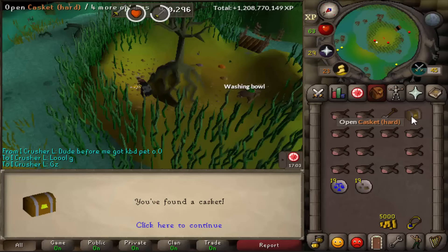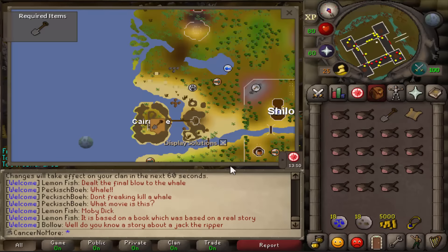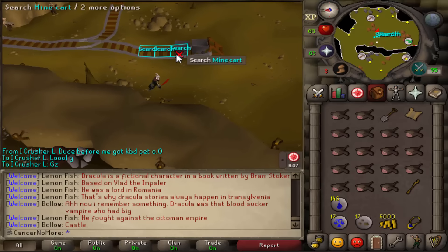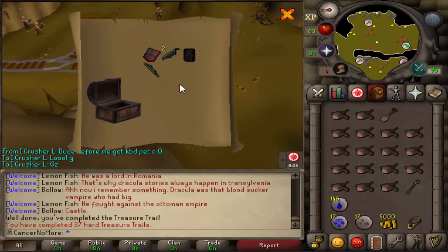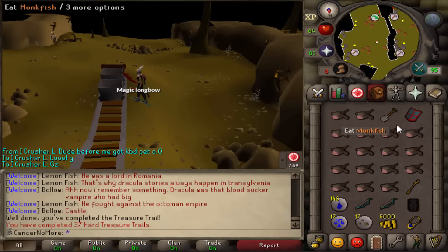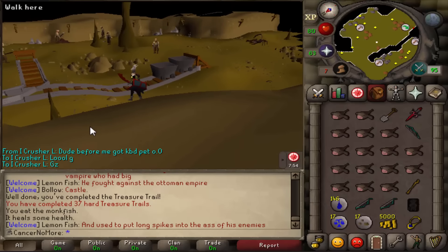As we quickly fast forward through the clue scroll completion, let's see what we get for the reward. There it is - we got a Zammy kite shield and some ranging gear. Zammy kite shield looks pretty nice, that's a nice item and a nice unique to get, along with some ranging equipment.